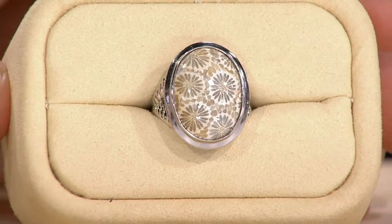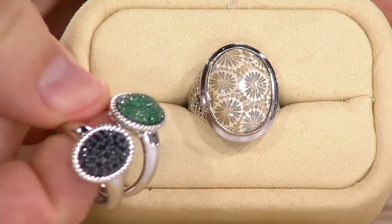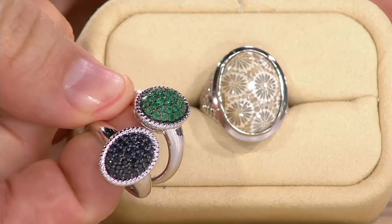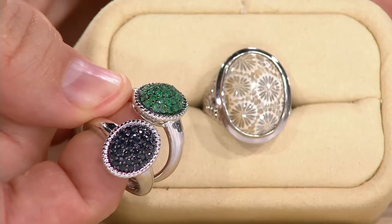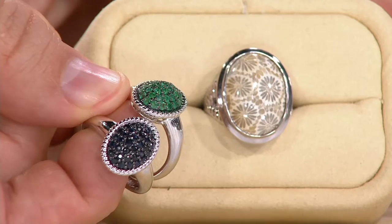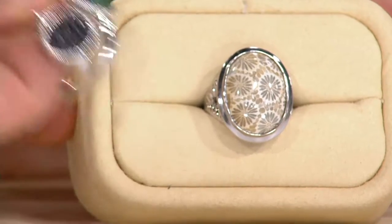For right around the $100 mark, you can get home this ring. You can also get home rubies, sapphires, or emeralds — coming home at $83. Lots of great opportunities to get home different gemstone rings if you're just joining us. Beautiful, beautiful colors spread out throughout the show.